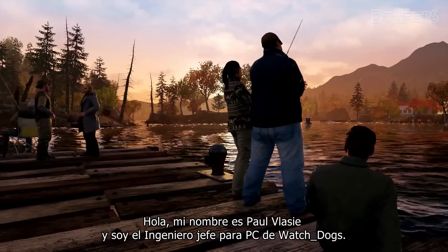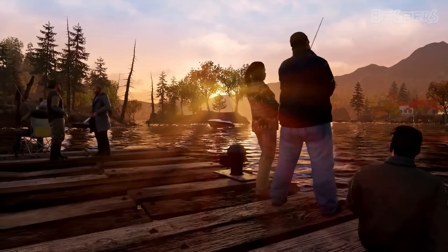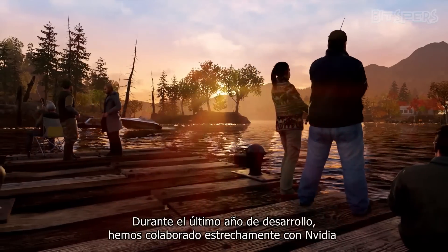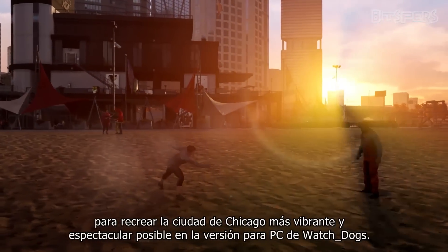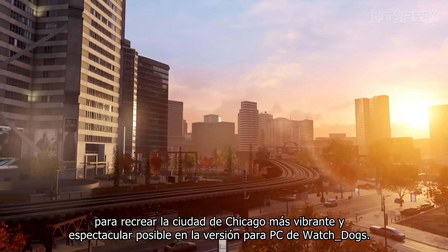Hi, my name is Paul Vlasi and I am the lead PC engineer on Watch Dogs. During the last years of development, we have worked closely with NVIDIA in order to create the most vivid and breathtaking Chicago possible for the PC version of Watch Dogs.